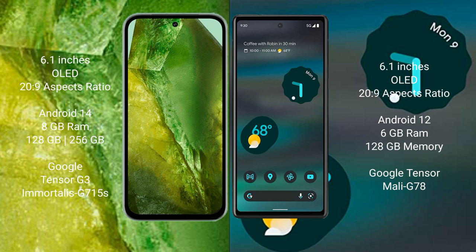Google Pixel 8a comes with 8GB RAM and 128GB to 256GB internal storage, powered by the Google Tensor G3 processor and Mali G715 GPU. Google Pixel 6a comes with 6GB RAM and 128GB internal storage, with the Google Tensor processor and Mali G78 GPU.